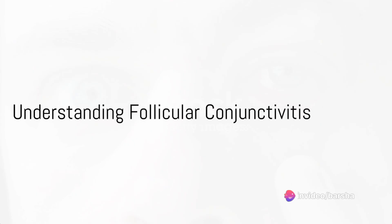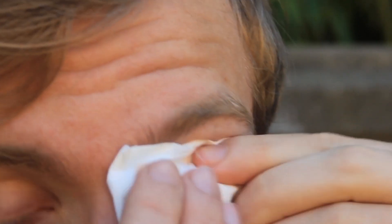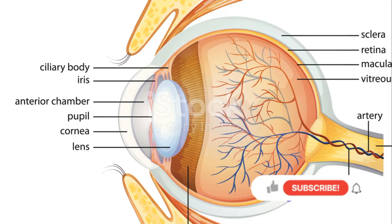Ever wondered why sometimes your eyes get red, itchy, and feel like there's a foreign object lodged in there? That unpleasant experience might just be your body's way of telling you that you're dealing with a common eye condition known as follicular conjunctivitis.